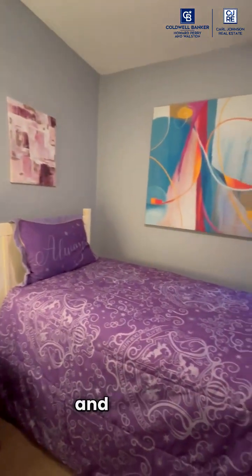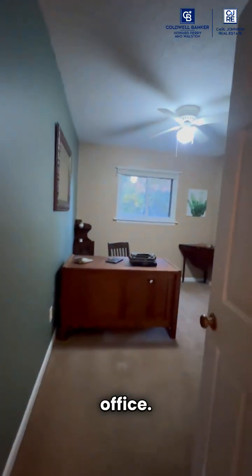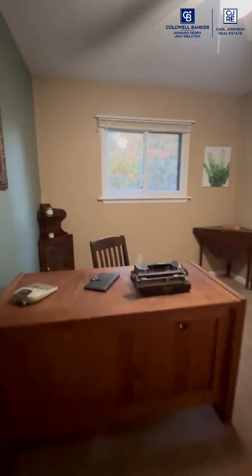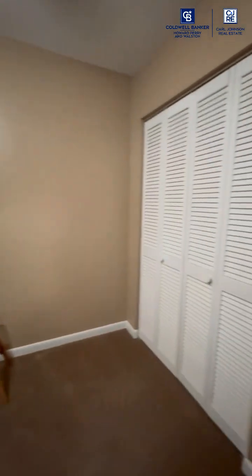It's the 70s and we love purple — groovy baby! And then we can come into here, into the office. This end-up kind of furniture — groovy baby, we love the 70s. This is another bedroom that's being staged as an office.